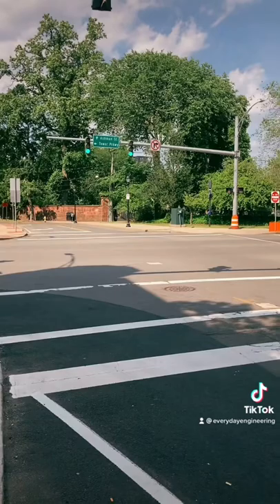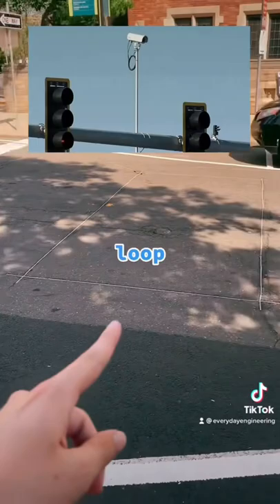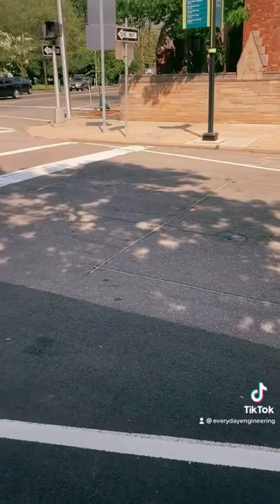Most traffic signals rely on detection to know when a car is waiting at the stop line. That can be achieved through video cameras or through these rectangular loops of wire in the ground. These wires create a magnetic field that when a car drives over them, it disrupts that field and sends a message to the signal that a car is waiting.